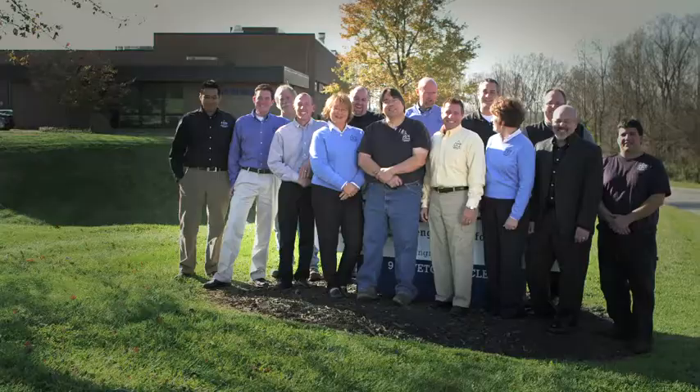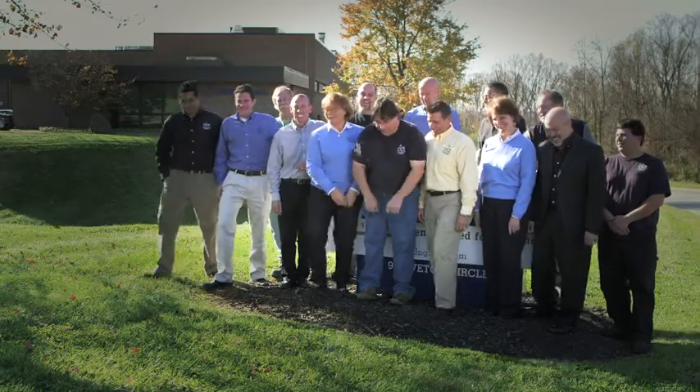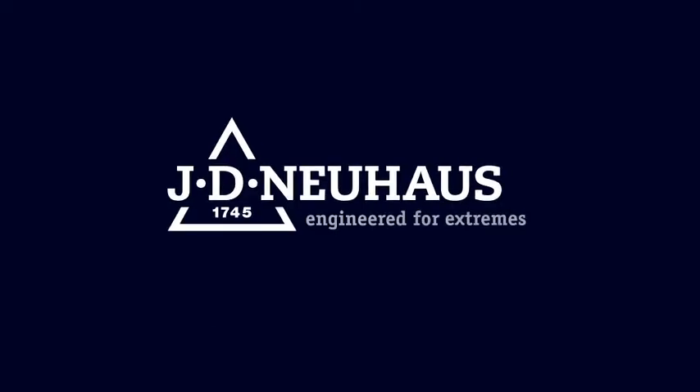The focus is really to make the customer happy. It's not just about selling a hoist. JD Neuhaus — hoists and cranes made in Germany since 1745.